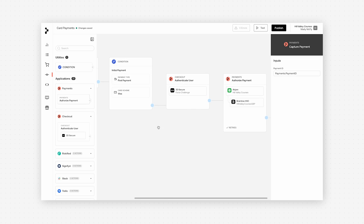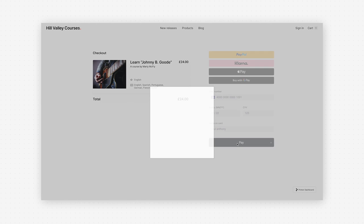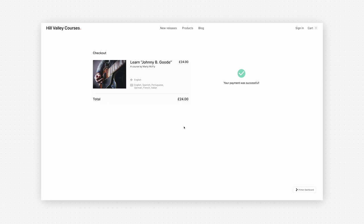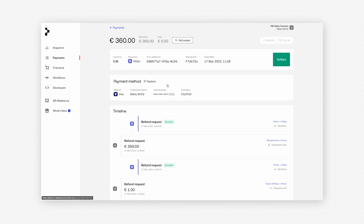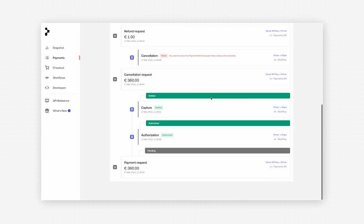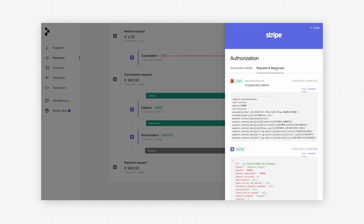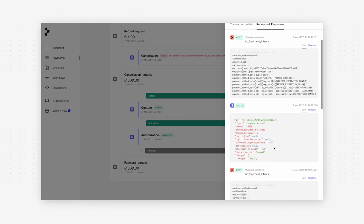Let's go ahead and process a payment. Here I'll click into a Primer payment and check out the timeline. Primer isn't a black box — we're technical infrastructure, so you can see our requests and responses from your processors, and we'll be introducing this degree of observability to workflows too. Now anyone in your payments team can build sophisticated routing to optimize for payment success.